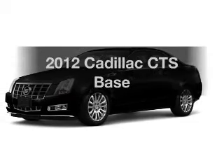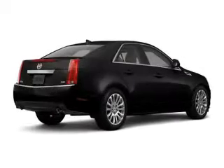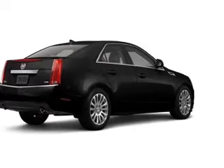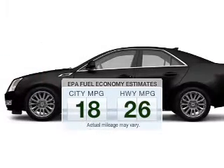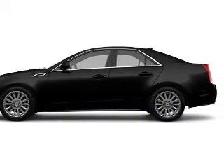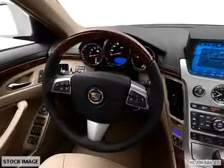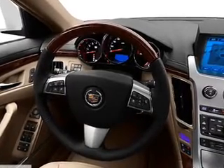Imagine yourself in this 2012 Cadillac CTS — find everything you wanted to ride under one roof with this vehicle. Low emissions and good fuel economy are important to you and the environment. The powertrain includes all-wheel drive with a solid six-cylinder engine that responds smoothly to its six-speed automatic transmission.